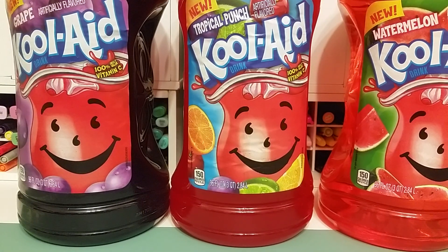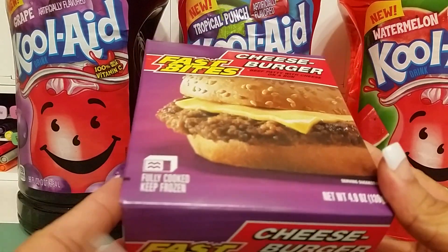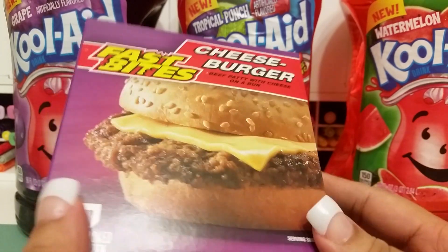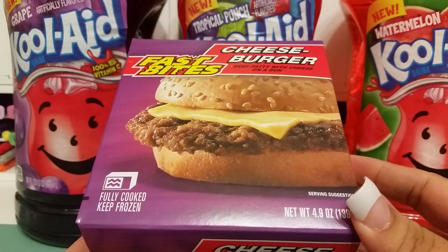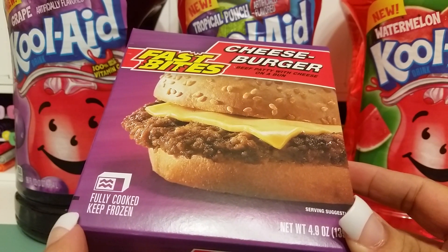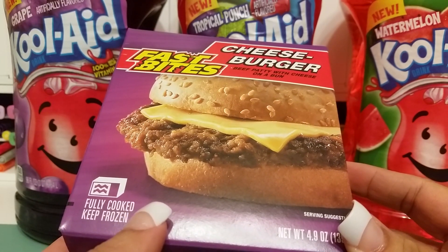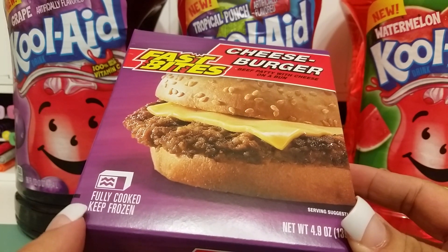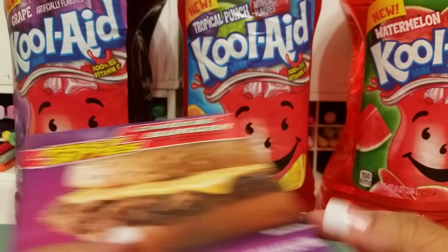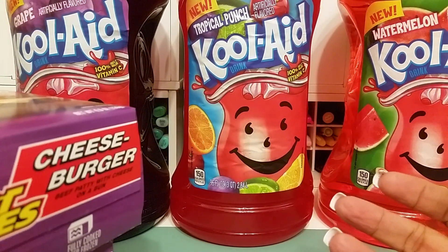The next thing I got, I picked up some of these Fast Bite cheeseburgers. My son loves these things — he loves these and the smaller ones. I actually tried one of these the other day and it's not bad. I was just curious because I know he loves them. Yeah, they're not bad for the price. I mean, it's not anything like homemade quality, but for the price I think it's a good deal. He loves those, so I picked up four of those.